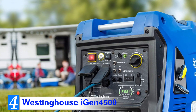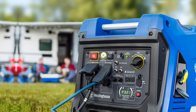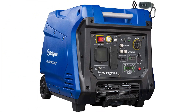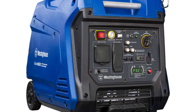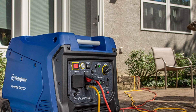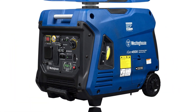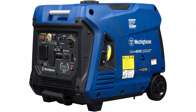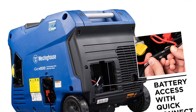Number 4: Westinghouse iGEN 4500. The Westinghouse iGEN 4500 is another great generator for RV. It is a powerful portable unit, delivering a total output of 4,500 starting watts and 3,700 running watts — enough to run everything in your RV, including the air conditioner and lighting circuits. The gas tank has a total capacity of 3.4 gallons. Depending on the current load, its 3.4-gallon tank can last for up to 18 hours. That's a lot of run time for a generator that small.